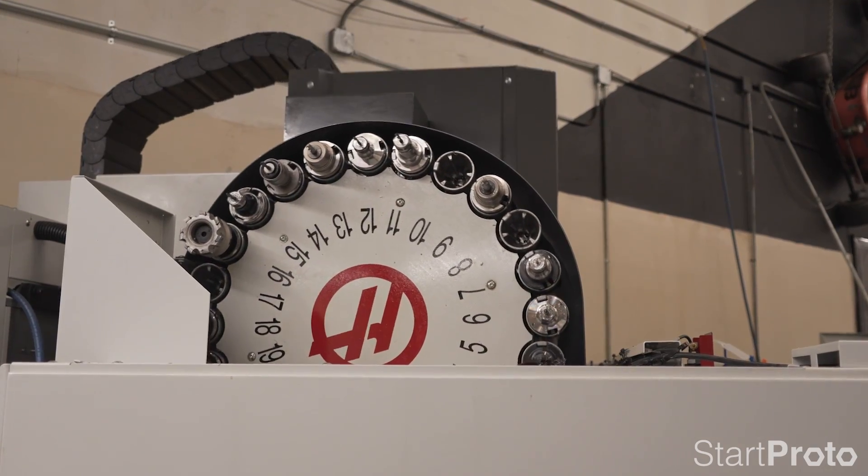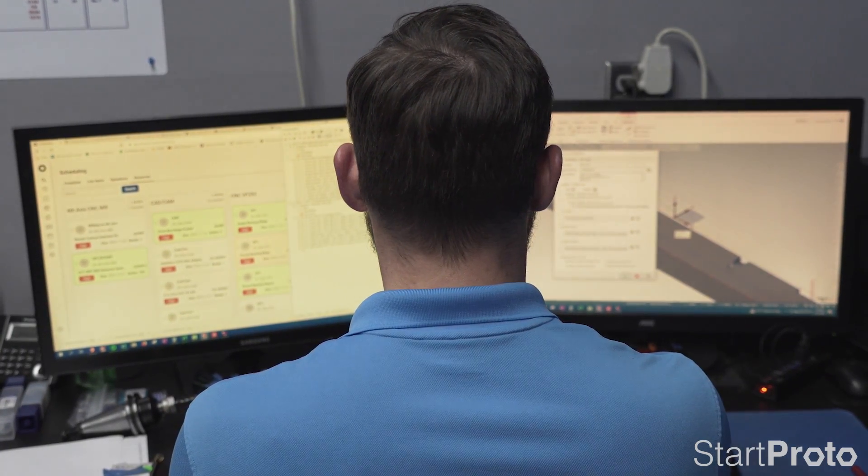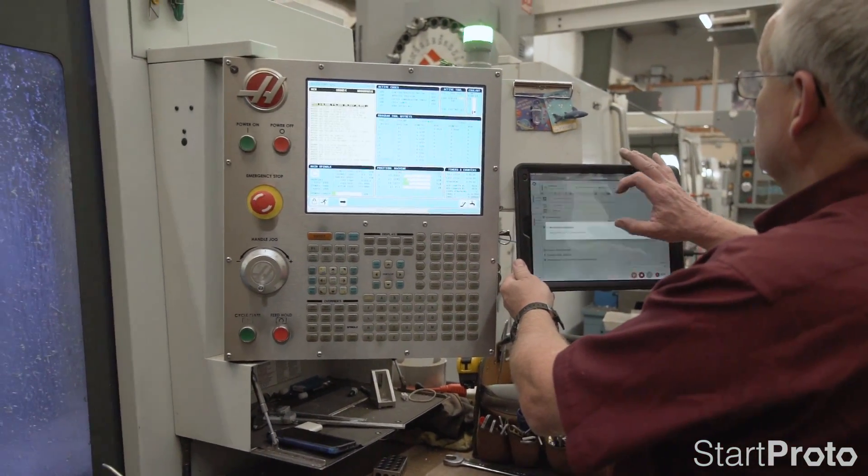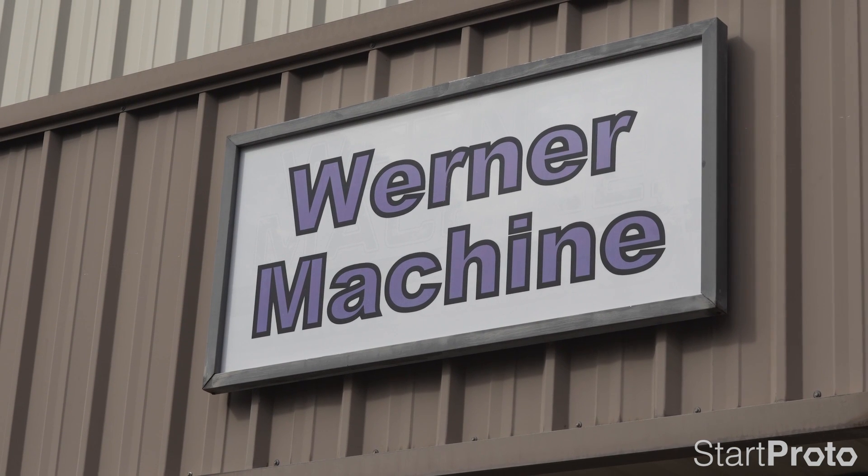When they first started talking about StartProto, I thought, 'Here's another electronic thing I'm going to have to jump through.' So I was kind of antsy about it. But once we saw it and started working with it, it was so easy for me — and it's always a challenge with anything computer-related. As we went through it, it was just so easy to get acclimated to: downloading the jobs, the different programs, finding the jobs within the software. It was almost like you guys came in here, looked at what we did, and built us a custom program that nobody else was going to have. That's what it feels like.